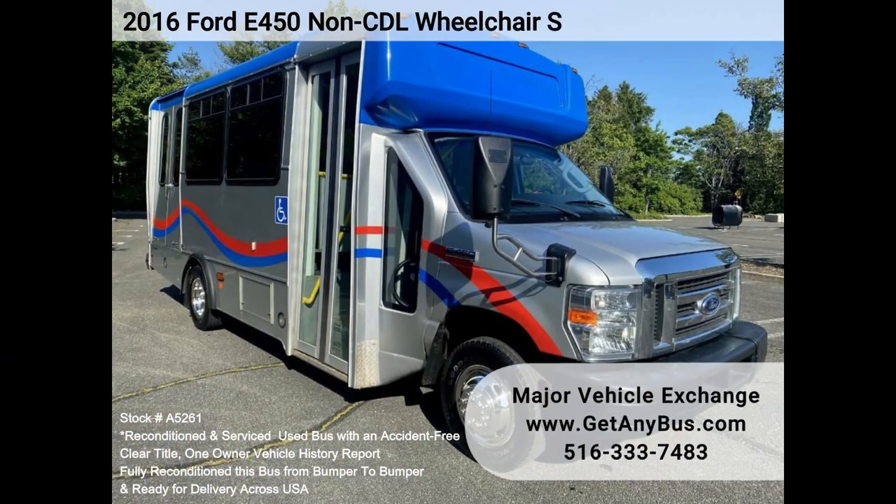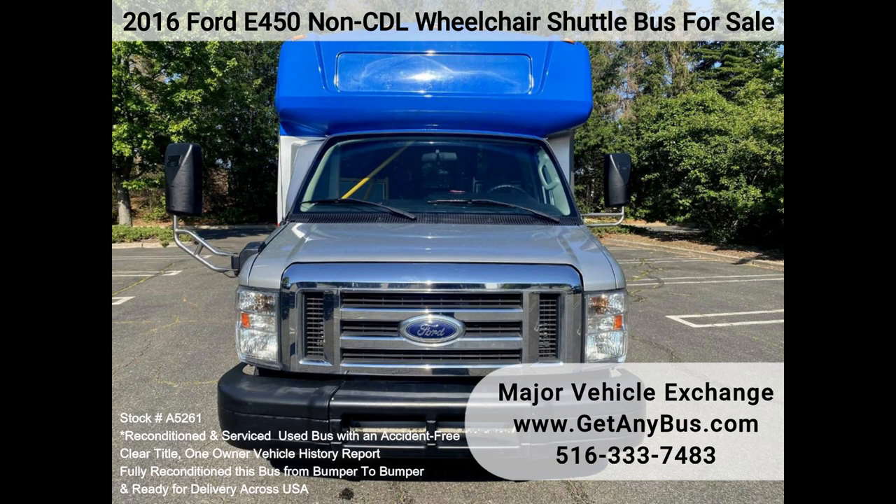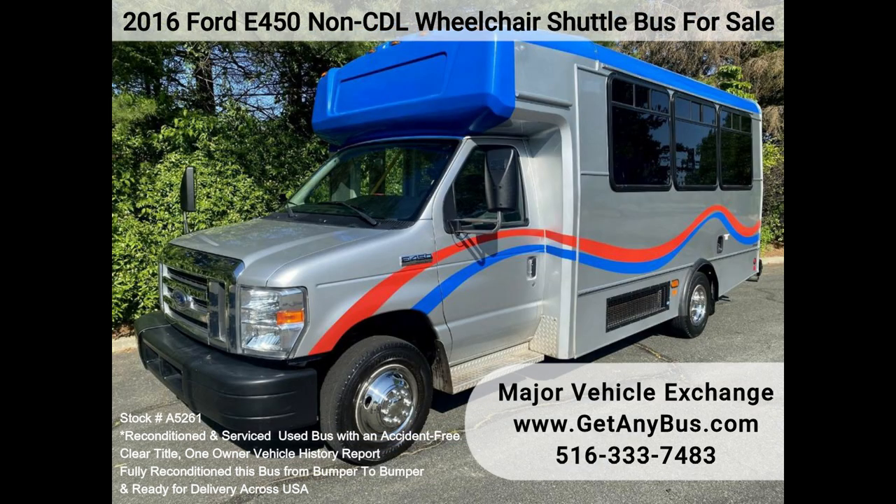Major Vehicle Exchange: 2016 Ford E450 Non-CDL Wheelchair Shuttle Bus for Sale. Stock No. A5261. Fully Reconditioned Pre-Owned Ford E450 Champion Challenger Wheelchair Shuttle Bus for Sale.